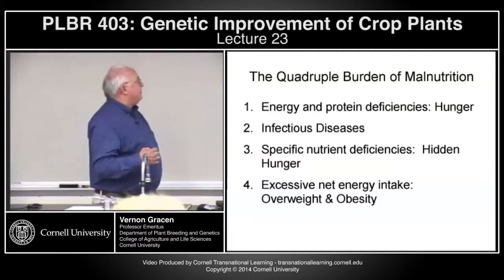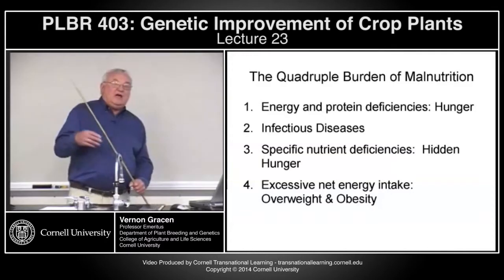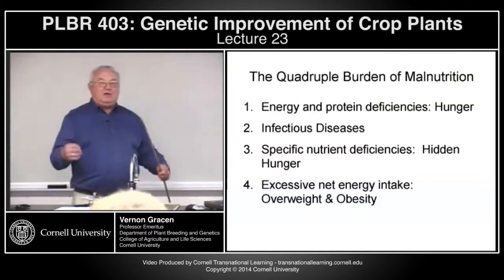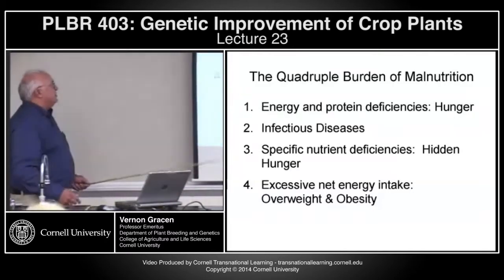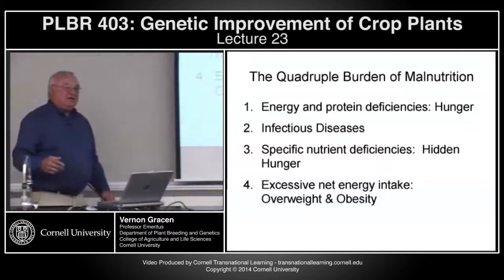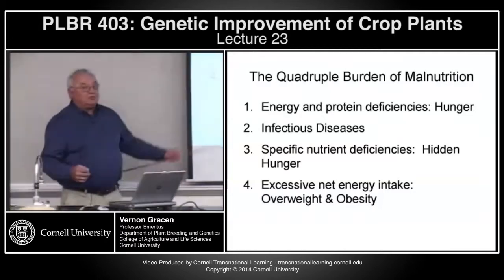People don't get enough energy and protein, so they're starving. You have an increase in infectious diseases because people with lower nutritional intake have lower metabolic energy, therefore lowered immune responses, therefore more sensitivity to infectious diseases. You also have specific deficiencies which in themselves can cause very severe debilitating diseases. And of course, in parts of our world — the West, Europe, and the U.S. — we have overweight and obesity, which are forms of malnutrition.